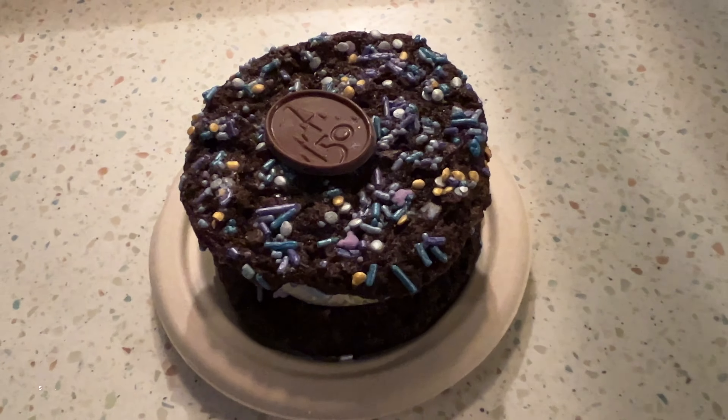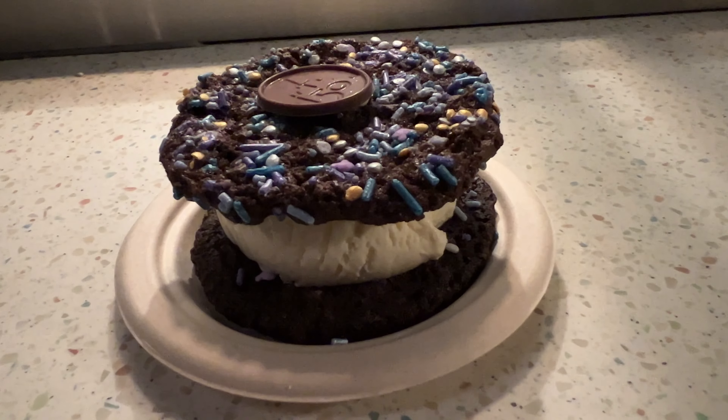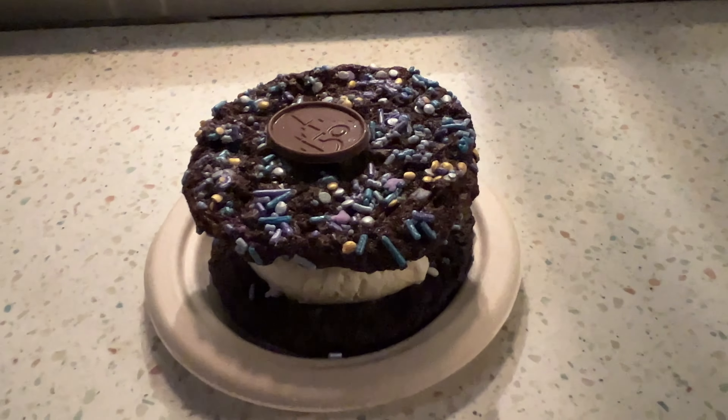For dessert I have the 50th anniversary cookie ice cream sandwich — two double chocolate chip cookies with sprinkles, a chocolate 50th anniversary medallion, and Haagen-Dazs vanilla ice cream on the inside. I confirmed with the cast member that you can pick whatever flavor ice cream you want for your cookie sandwich. They have chocolate, strawberry, vanilla, and butter pecan. I went with vanilla because this is the way the dessert was designed, and I wanted it the way Disney intended.